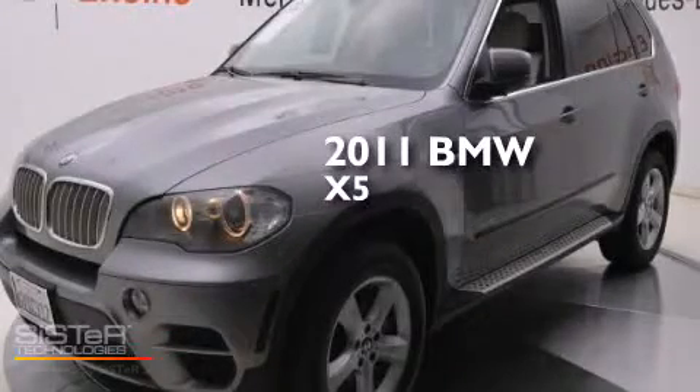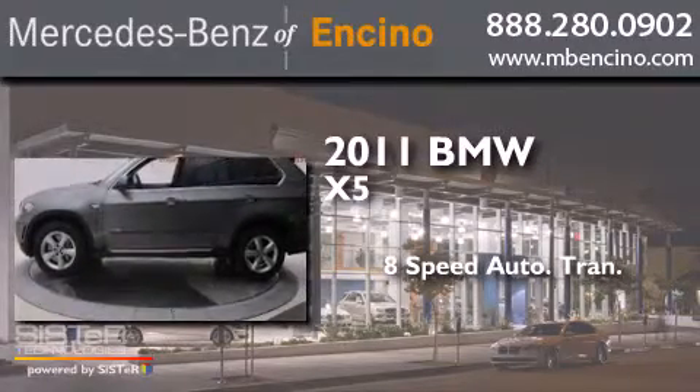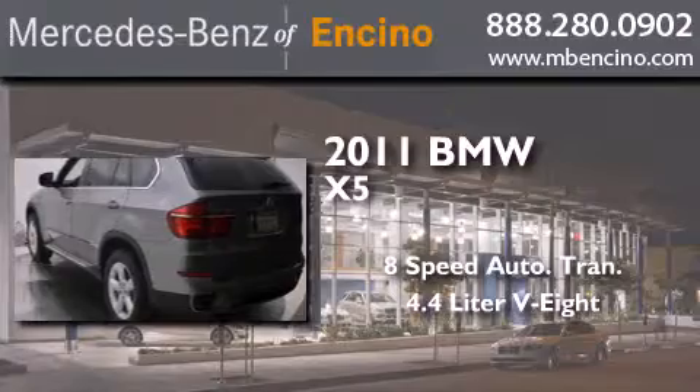This is a 2011 BMW X5. This crossover has an 8-speed automatic transmission and a 4.4-liter V8.